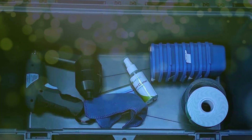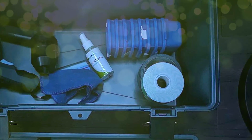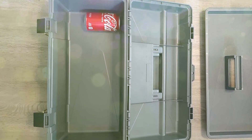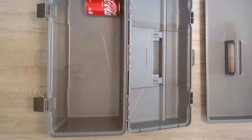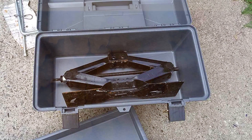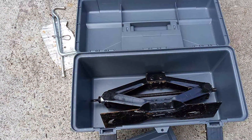Portability is a key highlight of this toolbox. The comfortable handle and compact design allow for easy transport to job sites, workshops, or wherever your work takes you. It's a reliable and efficient storage solution for those who are always on the move. Whether you're a professional contractor or an avid DIYer, the Plano Portable Toolbox is the go-to choice for ensuring your tools are organized, secure, and easy to access. Invest in this toolbox and you'll have a trusted companion for all your projects.